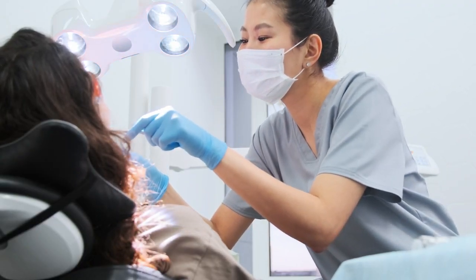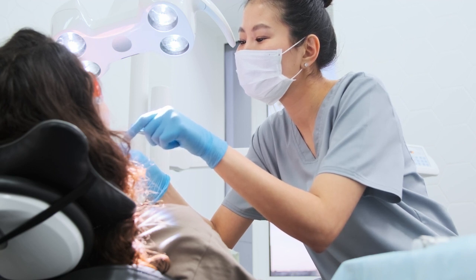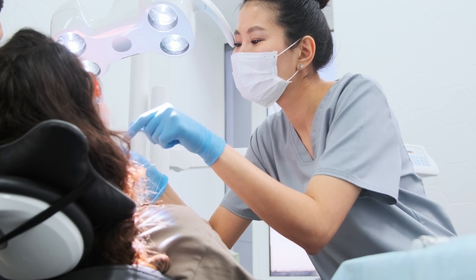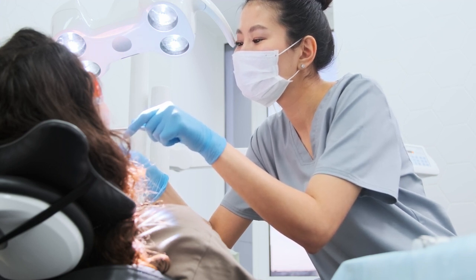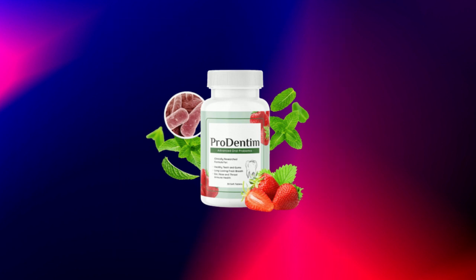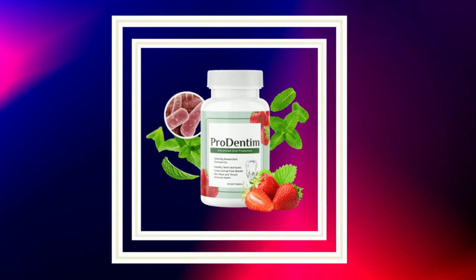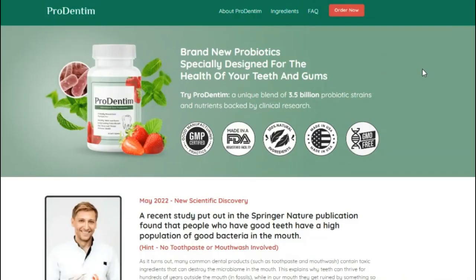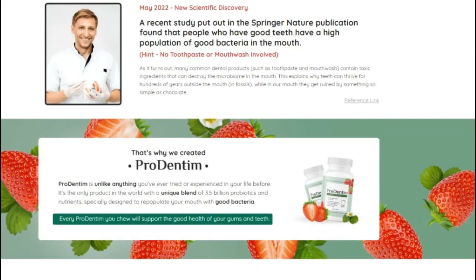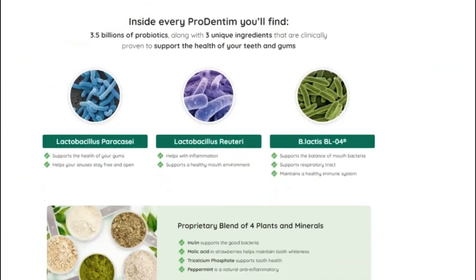So what is Prodentim and does it actually work? The answer is yes. Prodentim works, and after many laboratory tests, researchers identified a natural formula with concentrated ingredients. Prodentim is an excellent oral probiotic supplement that claims to improve oral health and hygiene. It contains no artificial ingredients, but microbes that can help you produce good bacteria in your mouth and effectively prevent tooth decay.